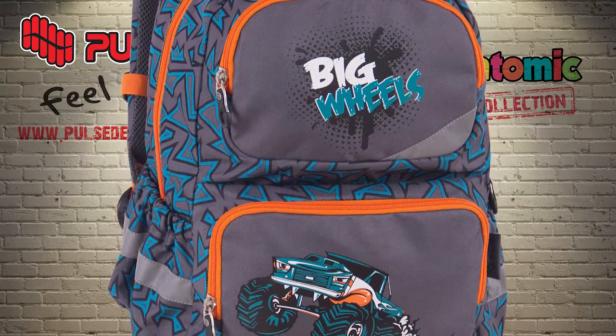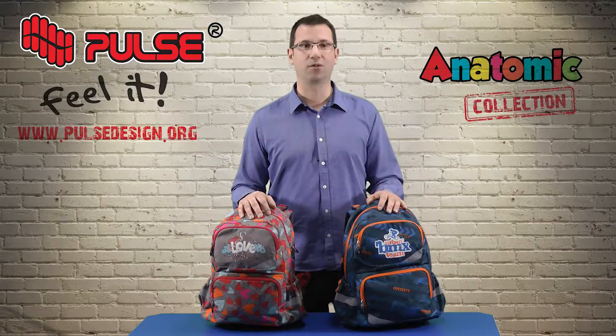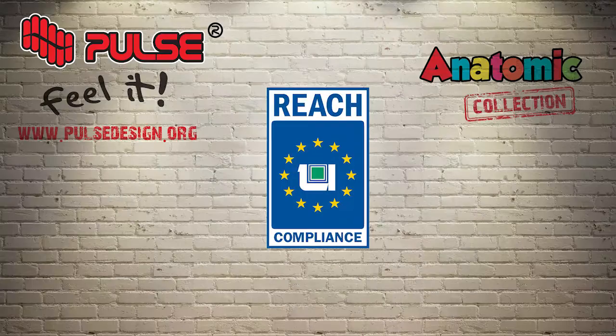Since this backpack is made for kids, it is important to mention that all colors and materials used for production of all PALS backpacks are made under REACH standard and without azo colors and formaldehyde, so they are safe and poison free.